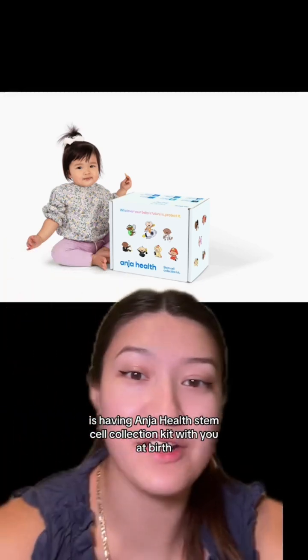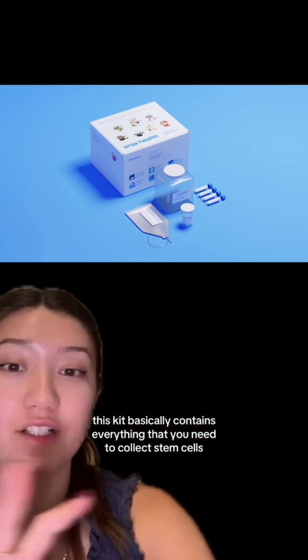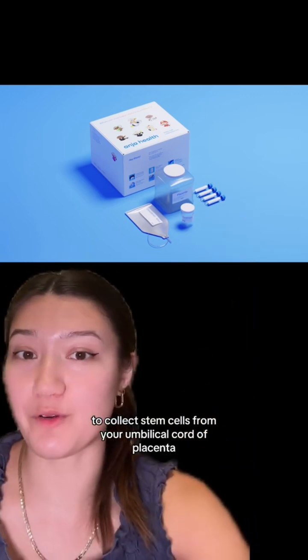The way that you can do this is by having an Antehealth stem cell collection kit with you at birth. This kit basically contains everything that you need to collect stem cells, so you just bring it with you, let your physician know that you have it, and they will use all of these tools to collect stem cells from your umbilical cord and placenta.